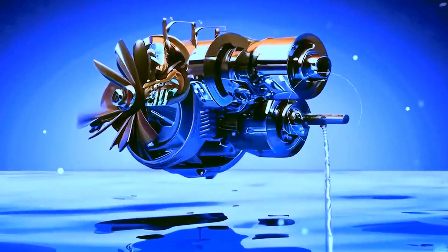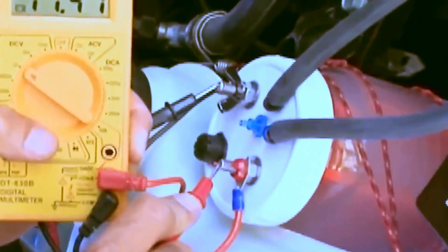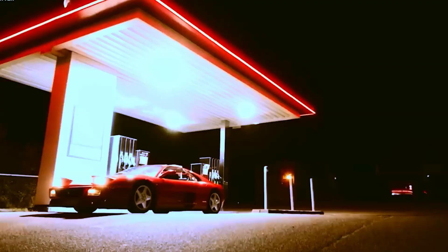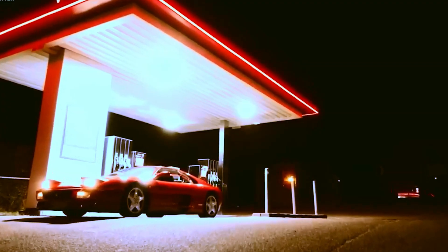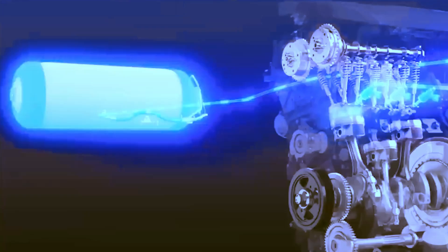The automotive revolution with saltwater refers to the development and use of technologies that utilize saltwater as a key component. This innovation marks a significant shift in the automotive industry, especially concerning electric vehicles. Unlike conventional internal combustion engines or lithium-ion batteries, these vehicles employ a form of energy cells that generate electricity through a chemical reaction involving saltwater.